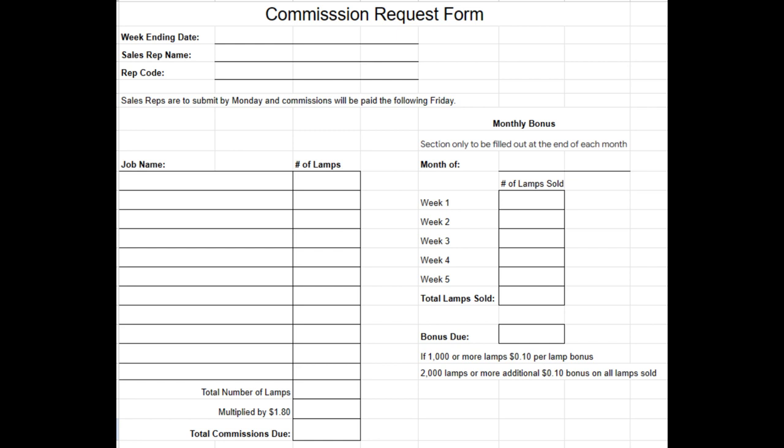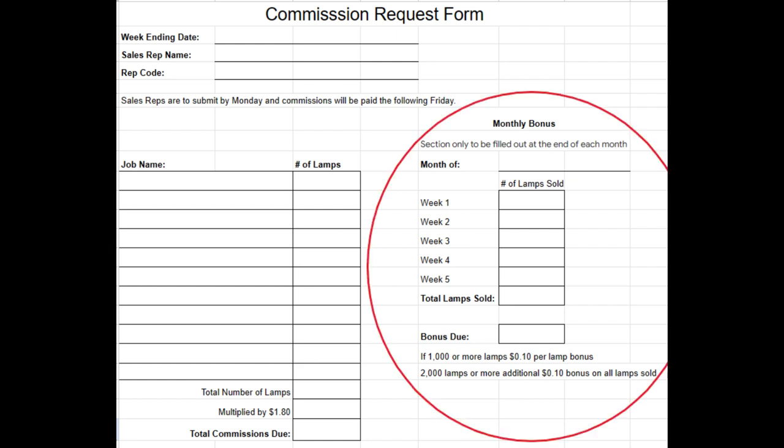Compute how many lamps you sold that week multiplied by $1.80 and fill out the total commission due. We prefer to pay electronically and have a commission payment form so you can give us your banking info. The monthly bonus is filled out at the last week of the month, computed week by week. If you sold 1,600 tubes, you would be due a $160 bonus. If you sold 2,000 tubes or more, you get an additional 10-cent bonus on all lamps — so if you sell 2,100 LED tubes in one month, you would be due a $560 bonus.